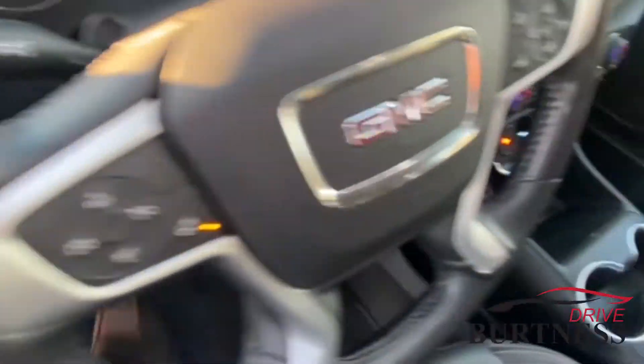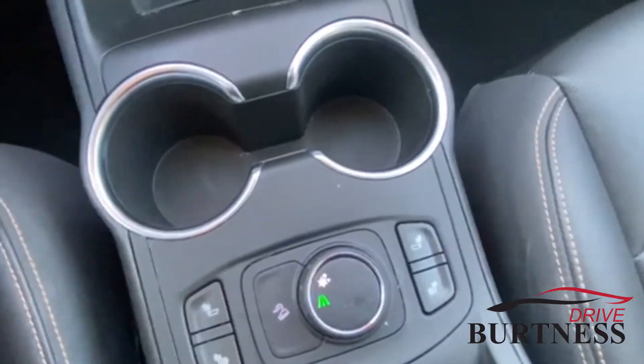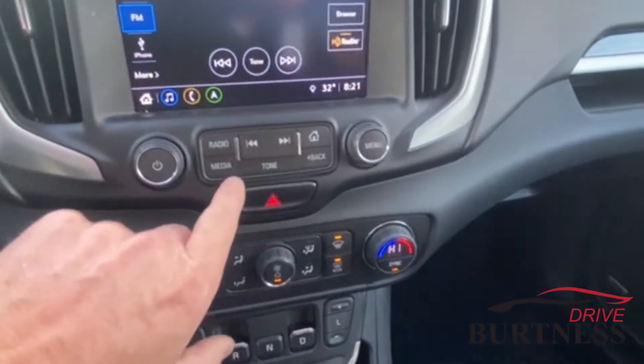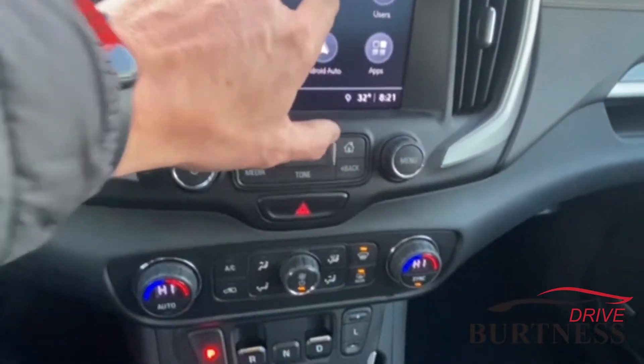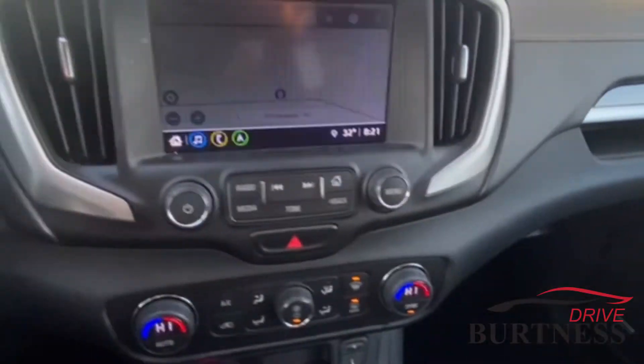This one's got the programmable seats, heated steering wheel, heated seats, Apple CarPlay, Android Auto, and it's got built-in GPS as well.